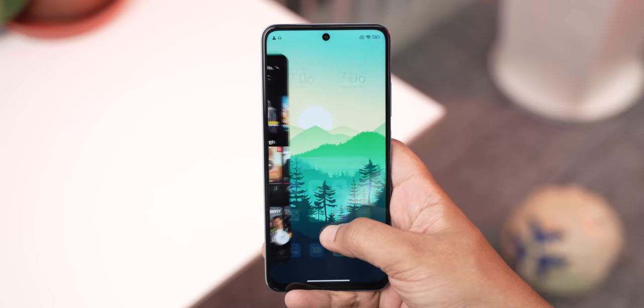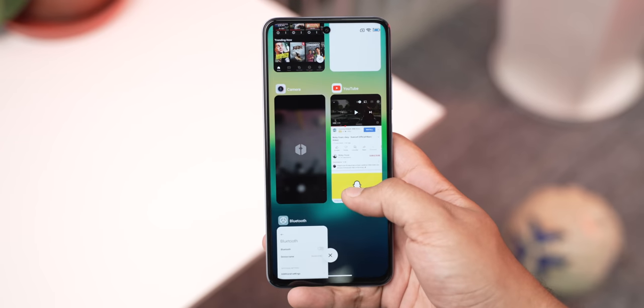We have the 8GB version of the phone and this is a phone I have no problem recommending if your priority is great performance and great gaming. The phone is very smooth in day-to-day usage and I did not face any slowdowns while using a lot of apps and multitasking.